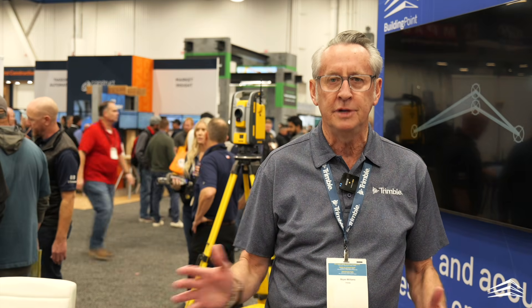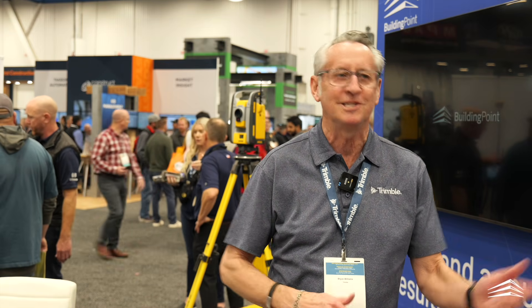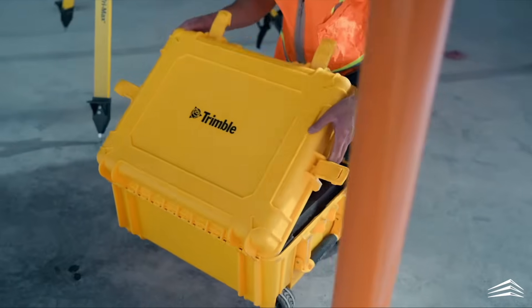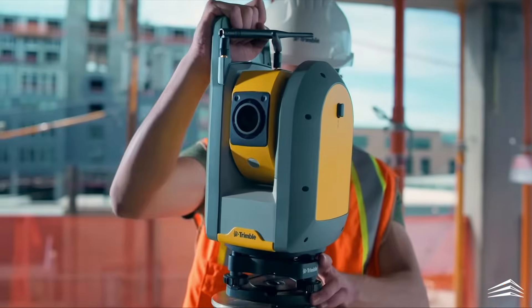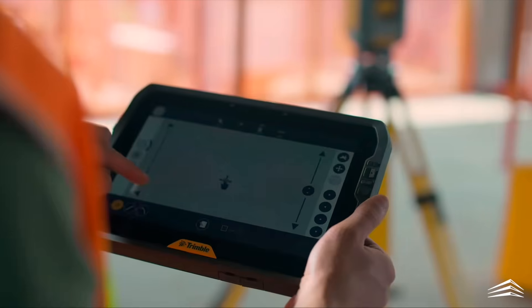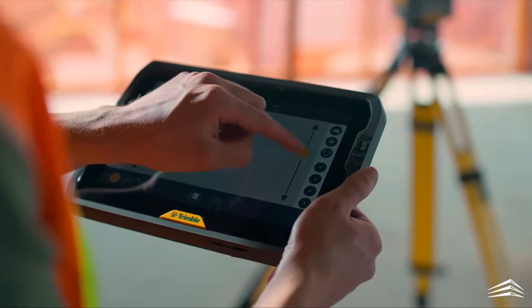I'll give you an example. In the old days when you're starting to set out for a building, you would use a tape measure and a string. Today you have robotic total stations that cut that down from having a team of three or four people to having one person. So right away you can use the existing people you have but reduce the number of people executing on that work. The technology also helps people execute more accurately and at a faster pace.